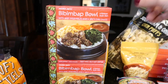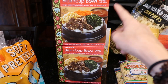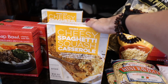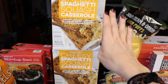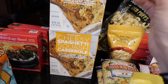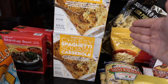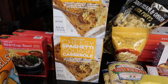I got two of these bibimbap bowls — one for me, one for Alex. It comes with rice, beef, vegetables, and a spicy chili sauce. I'm really excited to try that. I do enjoy a good bibimbap. Cheesy spaghetti squash casserole, you guys — it's so delicious. I might try a different recipe this year. I made one for Thanksgiving one year and brought it, but no one even tried it — so I took it home and ate the entire casserole. So good.